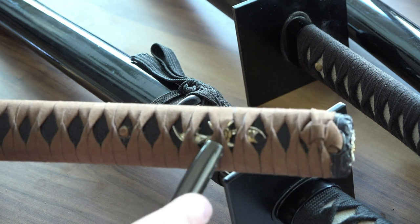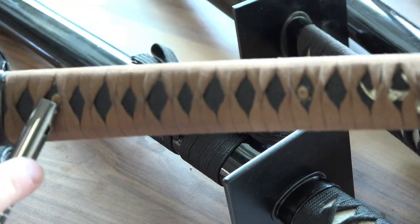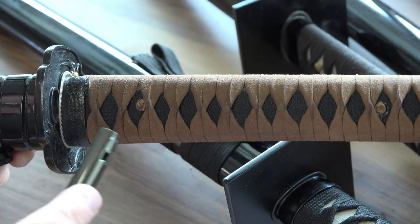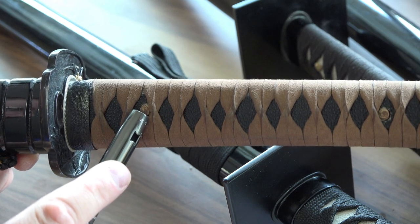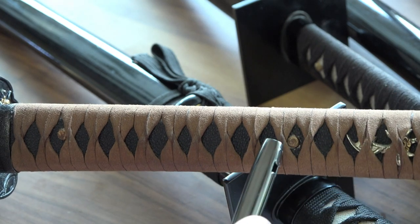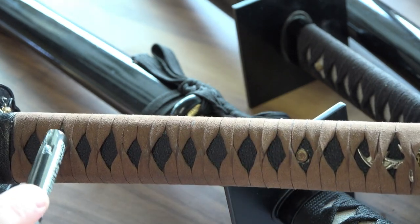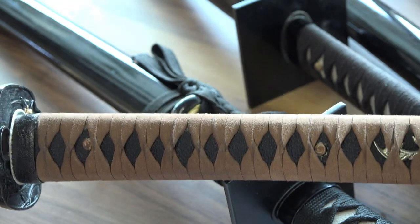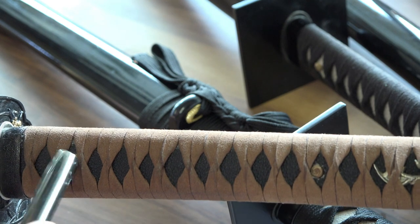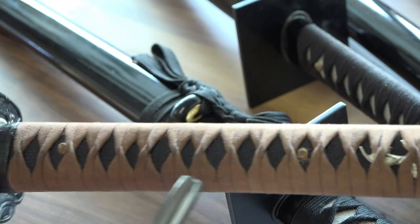That's called the menuki. The mekugi is the peg here — this is what holds the handle onto the blade. If the tang stops partway, you'll have one; if you have a full tang you might have a second mekugi. These have to be taken out to remove the handle — it's a bit of a process and you often ruin them, so you can buy extras online or make your own from simple wood.